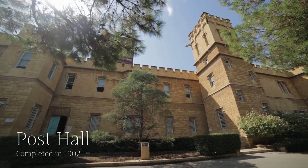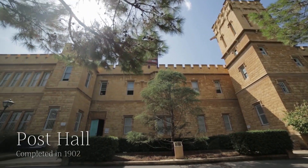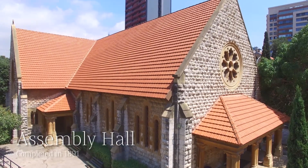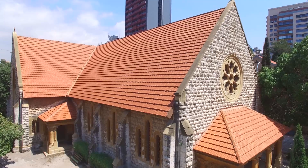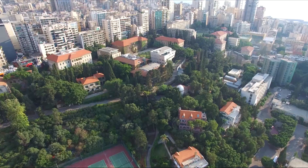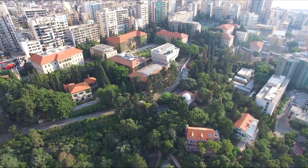Post Hall is home to AUB's world-famous Archaeological Museum. The magnificent Assembly Hall is a former chapel that is now used for major university events and concerts. The western end of upper campus is home to the Faculty of Arts and Sciences, the largest faculty at AUB.